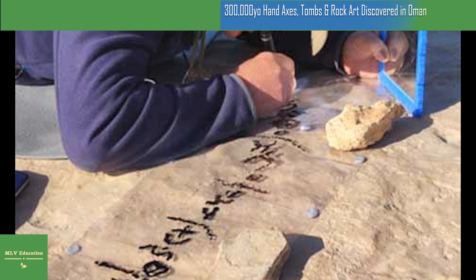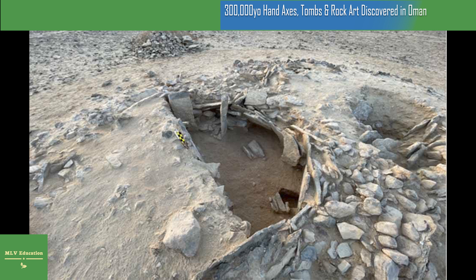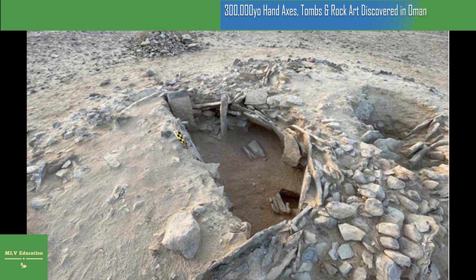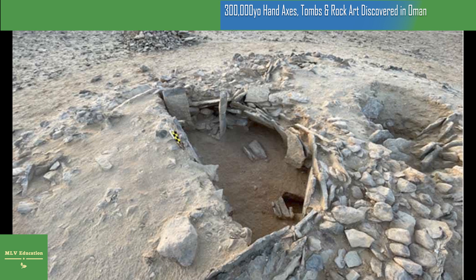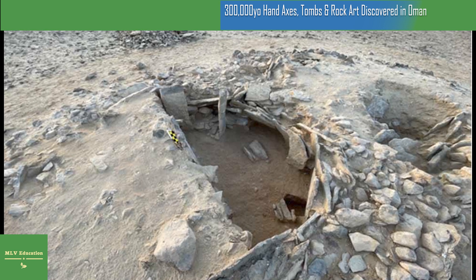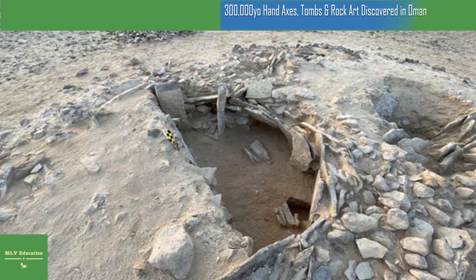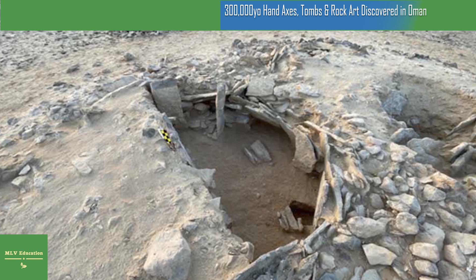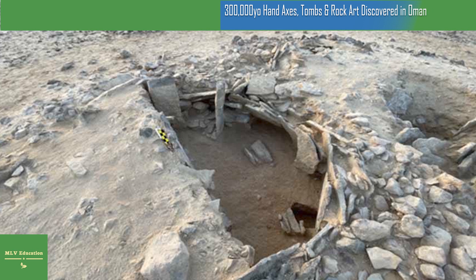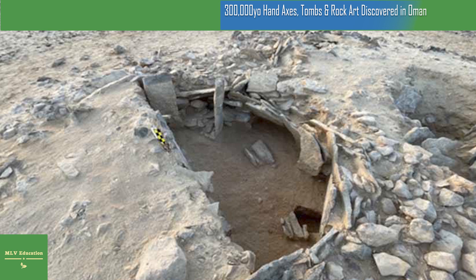Garba explained that nuclear physics is being applied to this research project to help date the age of the finds. The Nuclear Physics Institute of the CAS carried out radiocarbon dating and cosmogenic radionuclide dating on the finds, using the first accelerator mass spectrometer in the Czech Republic. Cosmogenic radionuclide dating is used to estimate the age of geological materials by measuring the concentration of isotopes created by cosmic rays, and can accurately date rocks and sediments on the Earth's surface, assessing historic changes in climate and tectonics.